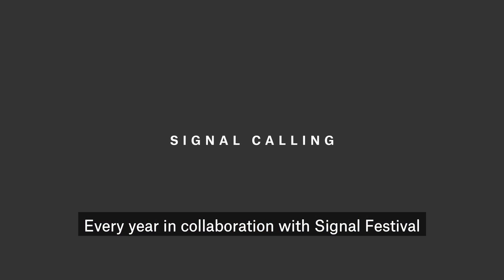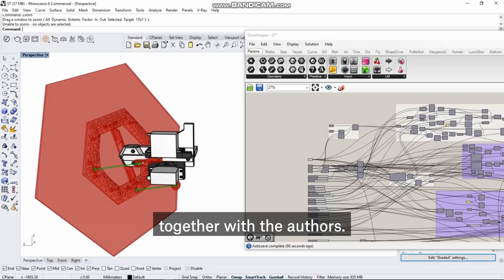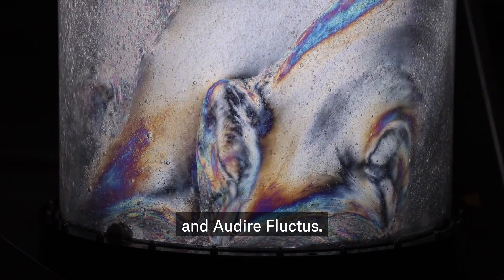Every year, in collaboration with Signo Festival, we announce an open call and then produce the winning installation together with the authors. Installations like Reflexe, Living Forest, Nezmar, Nexus, and Audire Fructus.